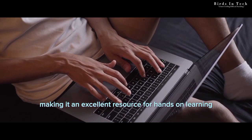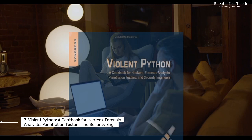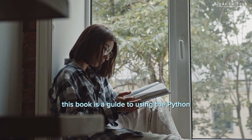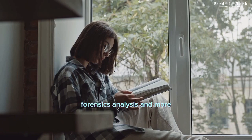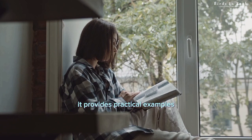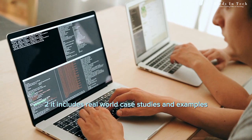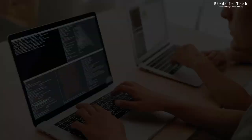Book number seven: Violent Python — a cookbook for hackers, forensic analysts, penetration testers, and security engineers by T.J. O'Connor. This book is a guide to using the Python programming language for security-related tasks such as penetration testing, forensics analysis, and more. Two reasons to read this book: one, it provides practical examples and techniques that allow readers to perform security-related tasks using Python, making it an ideal resource for aspiring ethical hackers. Two, it includes real-world case studies and examples that demonstrate how Python can be used in various security scenarios, making it an excellent resource for professionals in the field.